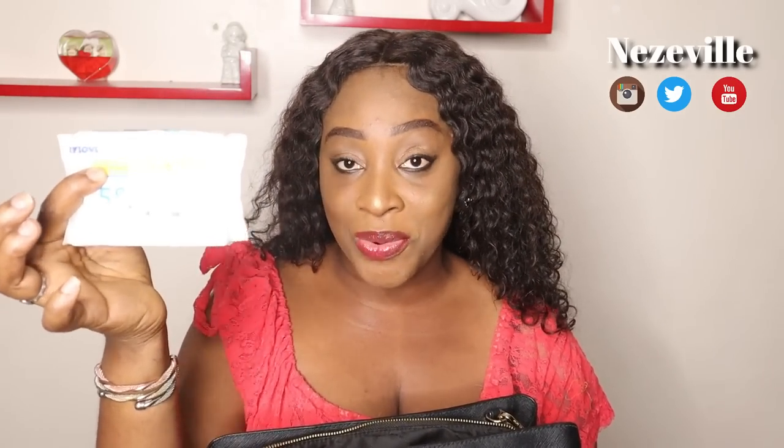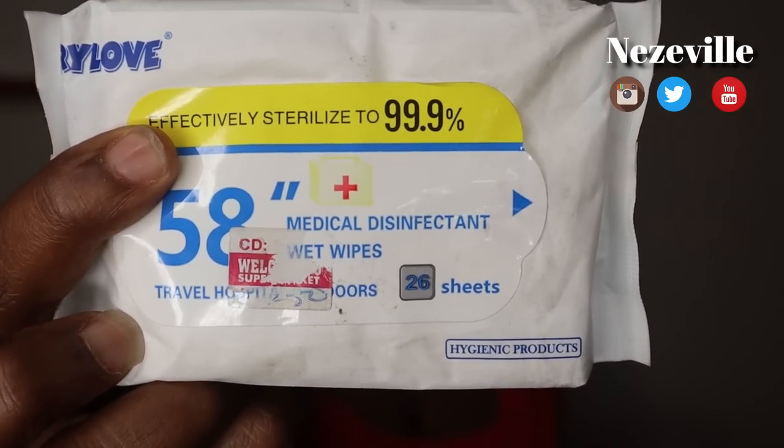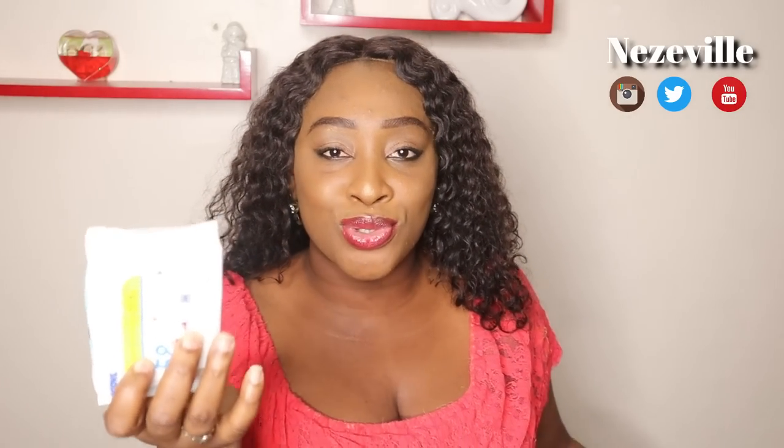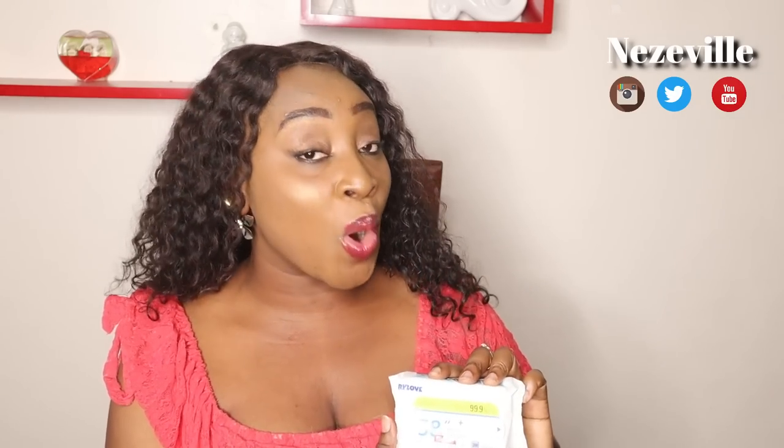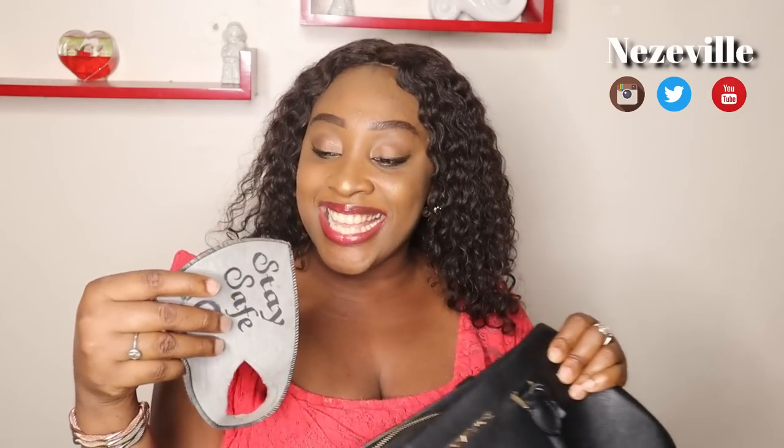The next thing you'll find in my bag is my wipes — they're actually disinfectant wipes. I think this replaces the washing of hands when I'm too busy to get up and go to the restroom. I just pull this out, wipe my hands, and I'm clean and good to go. I don't get to use them every single day, but I still feel the need to keep them in my handbag just in case.